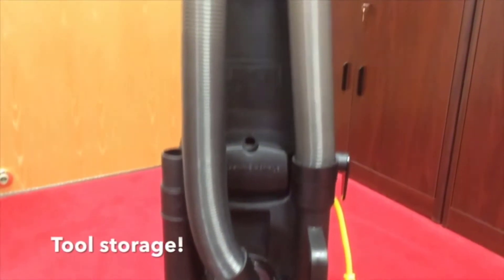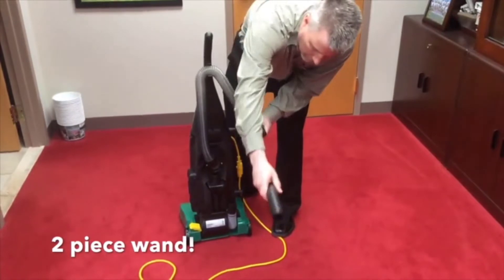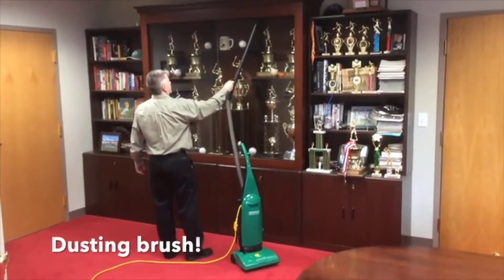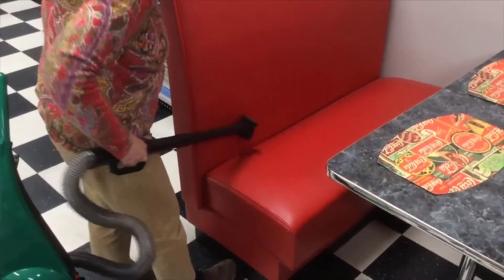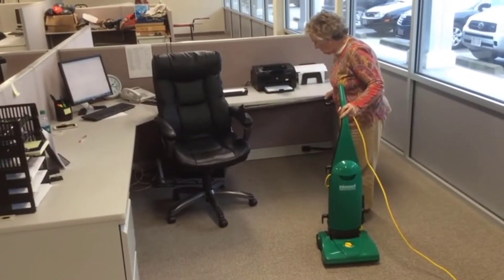Adjustable Height. Why do I believe this is one of the best bagged upright vacuum cleaners? Because it allows you to adjust its height in five different positions. Height adjustment is a convenient feature for cleaning hardwood floors, linoleum, and carpets. Adjustable height is necessary for cleaning multiple surfaces as they will each require pushing at a different angle. This is also a great feature for when I try and get my husband to do the vacuuming every now and then.